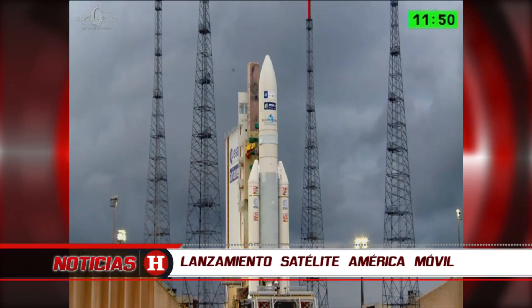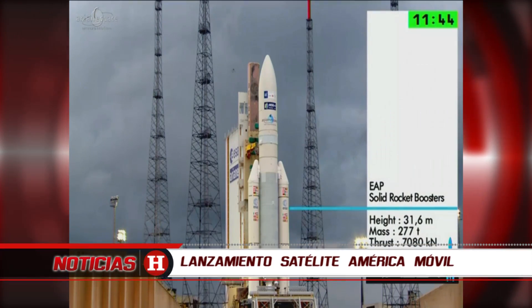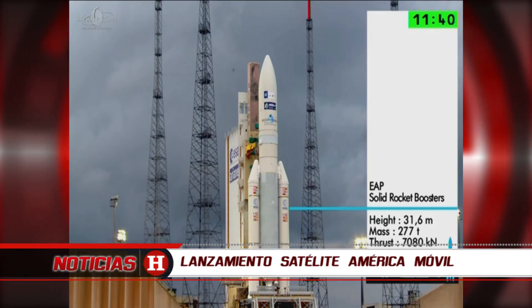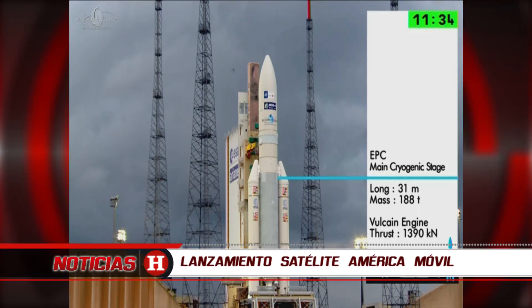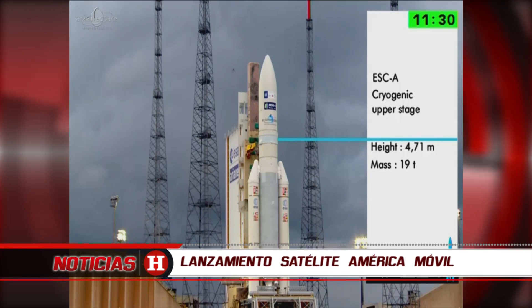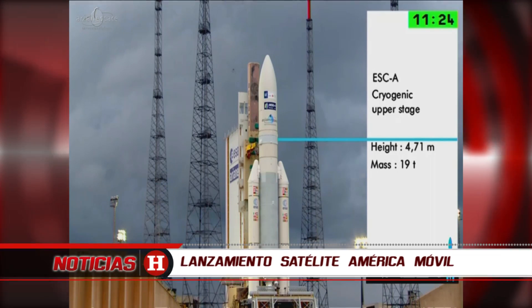Ariane 5 is a big and powerful beast and she's made of three sections — we call them stages. The first stage constitutes the two boosters, there they are on each side, strapped on to the main stage, the large tank in the centre. Above it we have the upper stage and above that is the fairing.